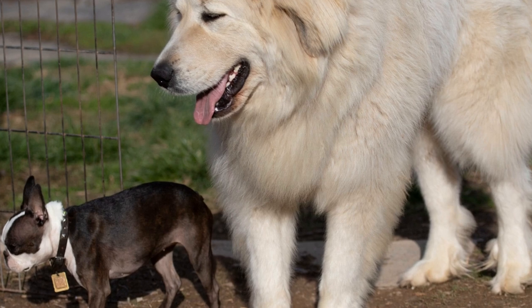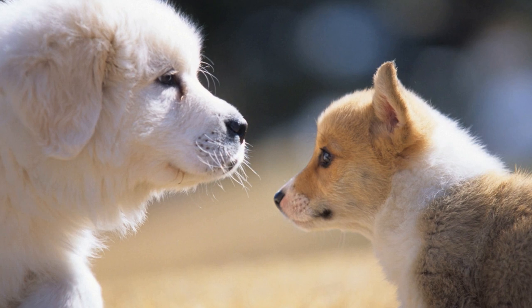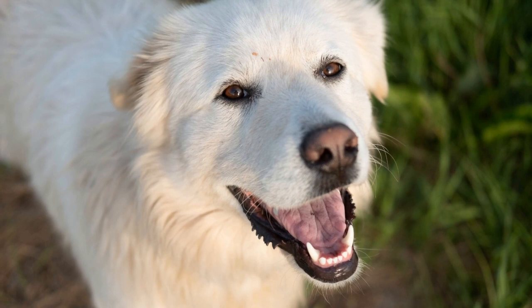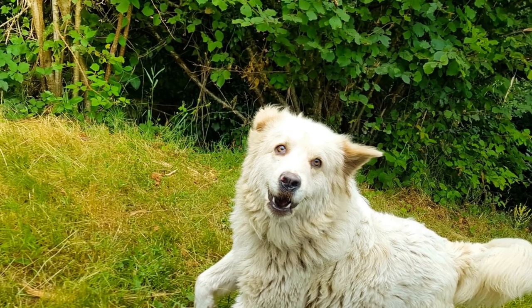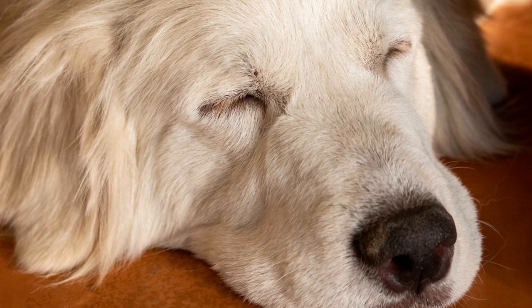One of the key aspects that set Great Pyrenees apart is their natural instinct to protect. They form a strong bond with the animals they guard and consider them part of their pack. This instinctual devotion allows Great Pyrenees dogs to demonstrate exceptional protective skills. They possess an acute sense of awareness and an ability to assess potential dangers effectively. They are known to patrol the perimeter of their territory, creating a visual and scent barrier that acts as a deterrent to predators. Their imposing presence alone is often enough to ward off wandering predators such as coyotes, wolves, or stray dogs.